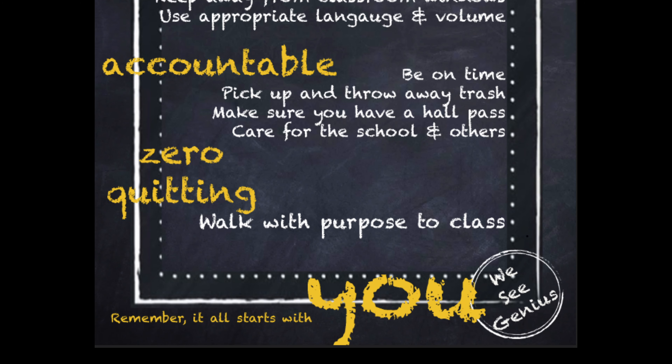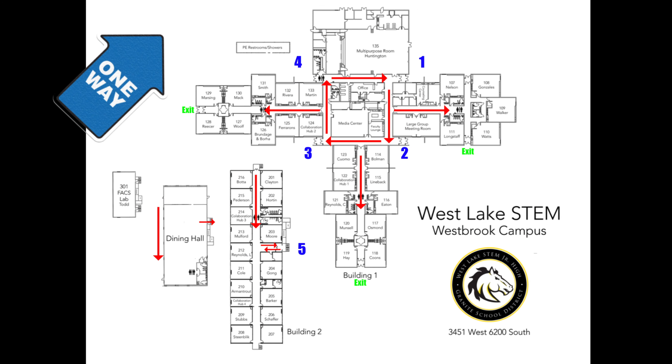Students, you have done such an excellent job following the one-way hallway routine and have really helped our school thin out the large crowds in the hallways. During the assembly on Thursday, Mr. Howe shared a strategy about which doors to use when entering either building that is helping to thin out the crowds even more.